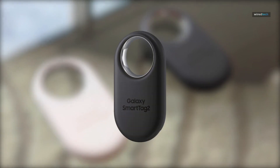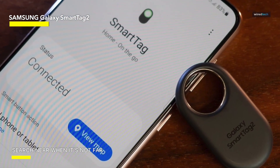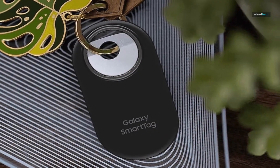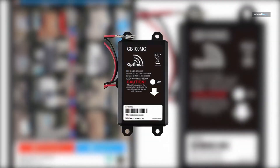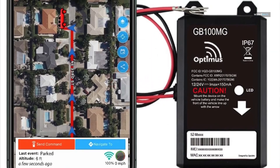Additional features include notifying users when the vehicle exceeds predetermined speed limits, towing and vibration detection generating alerts in case of unauthorized vehicle movement or tampering, and live audio monitoring allowing users to listen to the vehicle's surroundings for security purposes. GPS tracking devices vary in price depending on features and brand.